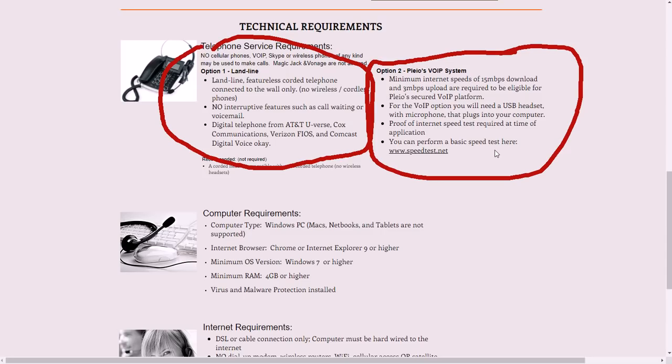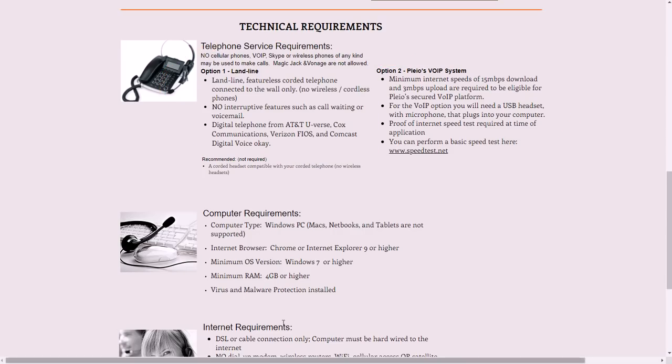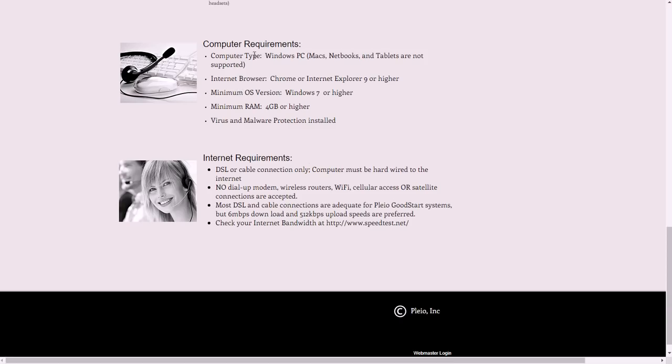They also go through the different internet requirements. You need a USB headset with microphone that plugs into your computer. For computer requirements: Windows PC only, Chrome or Internet Explorer 9 or higher, Windows 7 or higher, 4 gigabytes or higher RAM, and virus and malware protection installed.